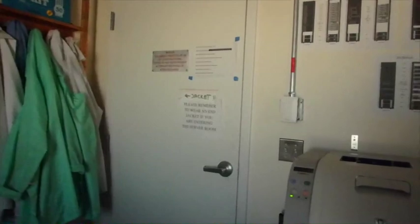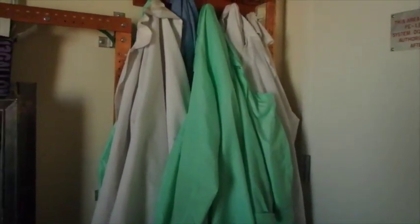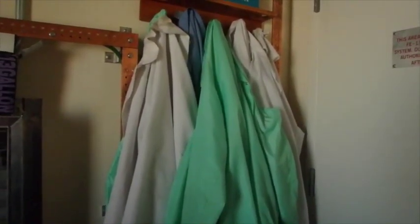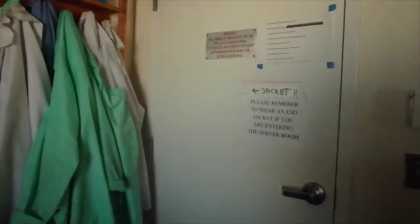I'm going to take you into this very special room — this is where all of the servers are for the computers. But before I do, I need to put on a jacket. These jackets are made out of a material that reduces the buildup of electric charge. That's very important because while you're in this room, you don't want to accidentally shock some of the electronics — that would be very bad for this experiment. Okay, I have my jacket on; I'm not sure it's the most fashionable, but it does the job.